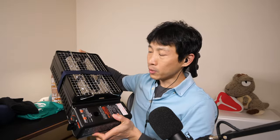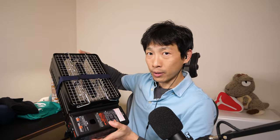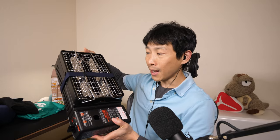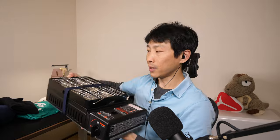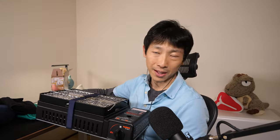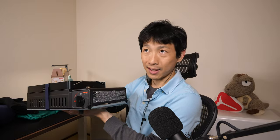I bought this butane grill on Amazon for $90, but in Japan — after the exchange rate and everything — it was $45, so about half off. A lot of times when you go to seafood restaurants in Japan, they have fresh seafood that they put on these grills and you just grill it on top and eat it. I really like this style of cooking.